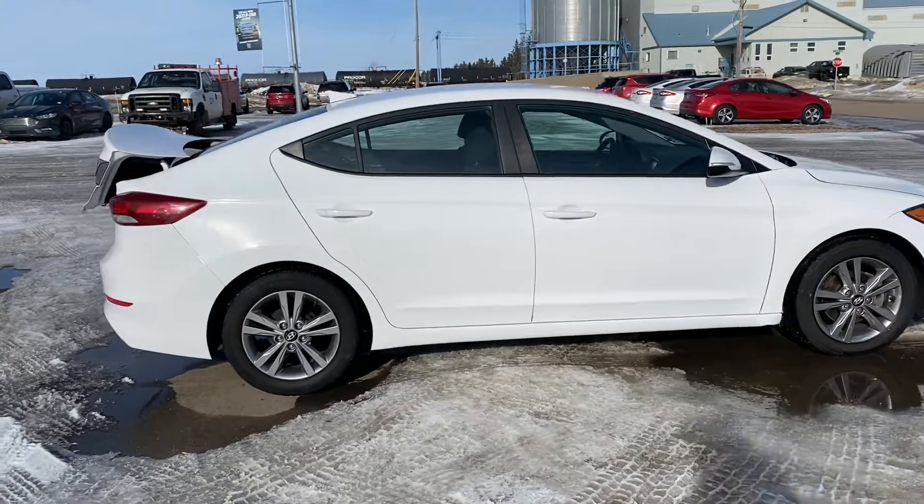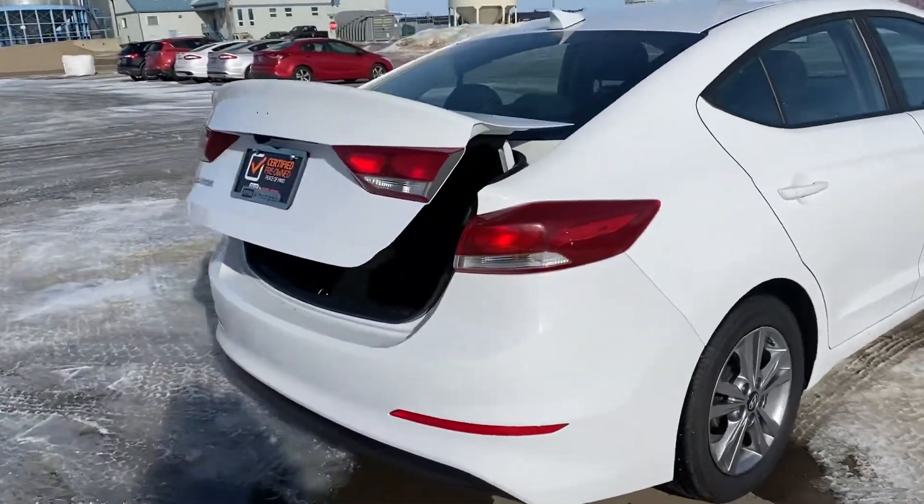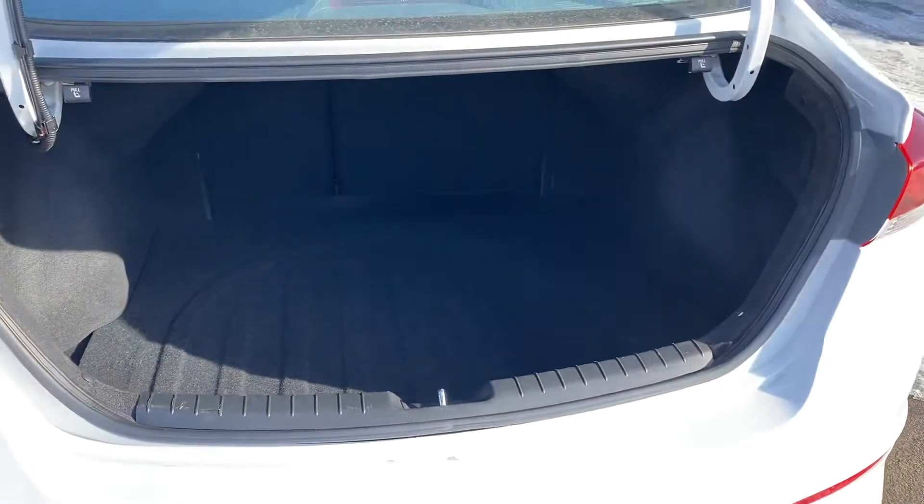If you ever need to, I've got the trunk already open so I can show you how it has a huge trunk. It's got a backup camera as well. So lots of room in the trunk, and you got your spare tire underneath there as well.